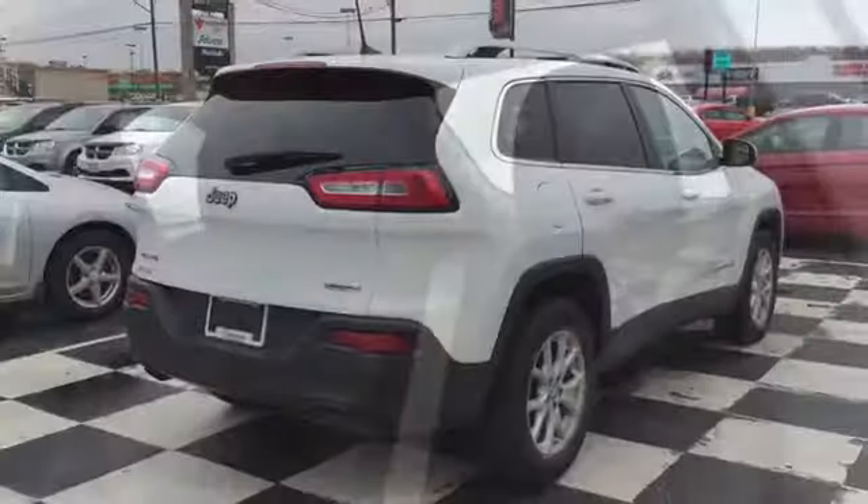The back bench is a split-folding bench with room for three, covered in that same dark cloth upholstery with bright stitching to match your front seats.